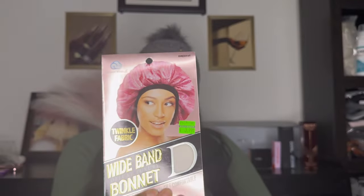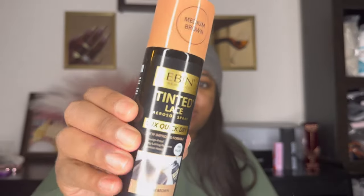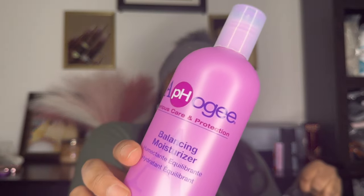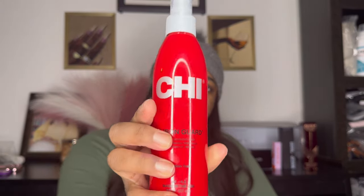This is like a bonnet — if you want a wide band cap, these are the super jumbo ones. Yeah, these are the really big ones. And then this is some tint. This is a two-step protein treatment by Afo-G. I got some heat protectant — Iron Guard. You can find these at Marshalls too, I think. TJ Maxx has them for cheaper.